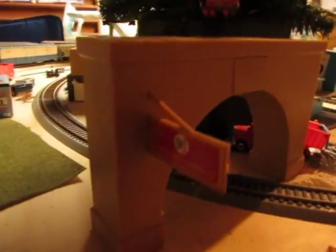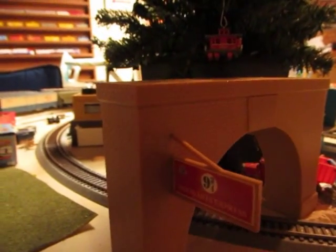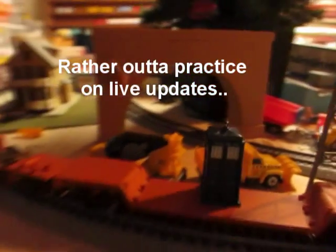Continuing on to the back — Platform 9 and 3/4! I found this in my old Hogwarts Express set. I wish that the engine had survived, but thankfully I have two of the coaches to remember it by. And a little Easter egg — TARDIS! If you're a Doctor Who fan, this is pretty awesome to have. I'm going to go into these a little bit in a second.